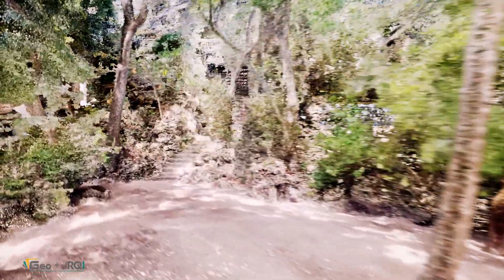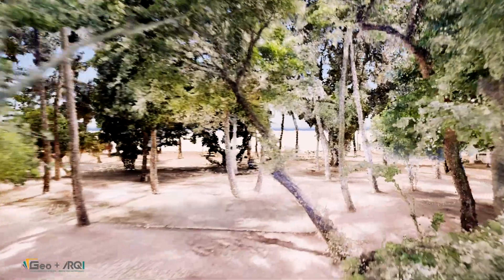As the fly-through continues, we witness the organic fusion of natural rock and built structures, highlighting the seamless interplay between architecture, geology, and nature. Every element documented, analyzed, and preserved for future planning and conservation.